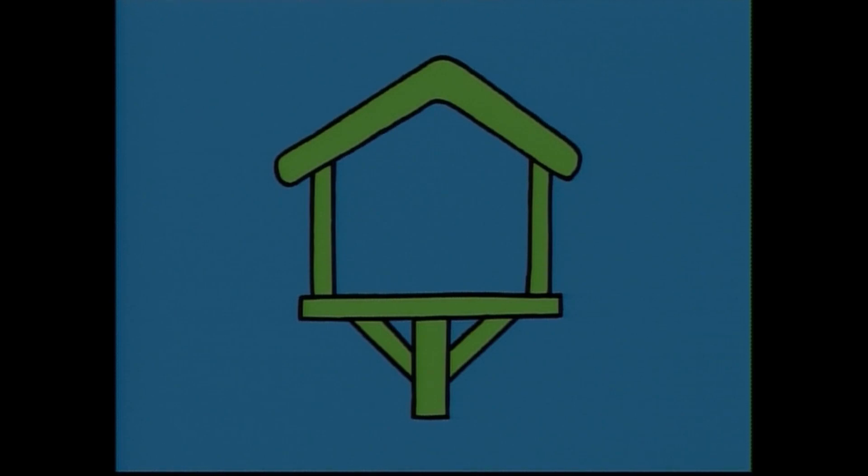Who's house is it? Oh, I see. It's your house, little bird. Tweet, tweet.